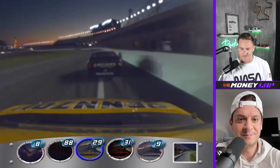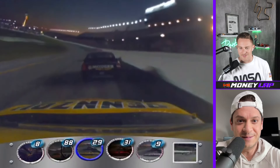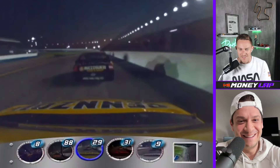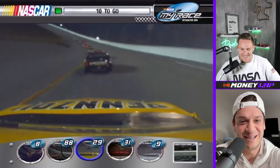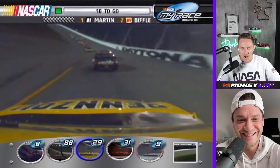I feel like I remember watching this live. They're all around. First of all, single file restarts — I haven't had that in a long time. I used to stick it right on the wall and try to snooker someone by getting beside them at some of the mile-and-a-halfs. I love that. One of my first NASCAR races, Jamie McMurray passed like 15 cars on the outside on a single file restart. I was like, oh, you can do that.